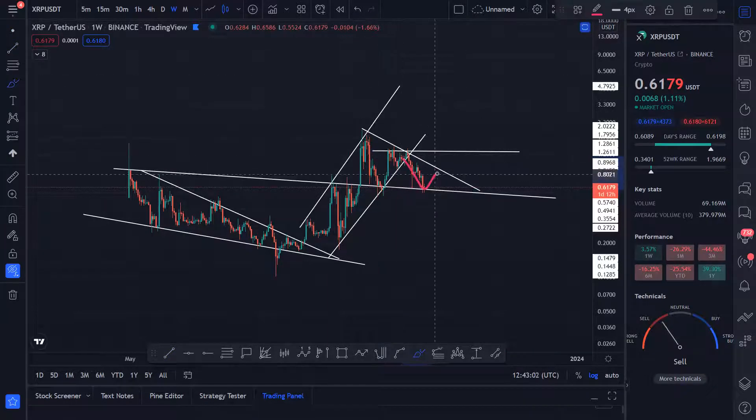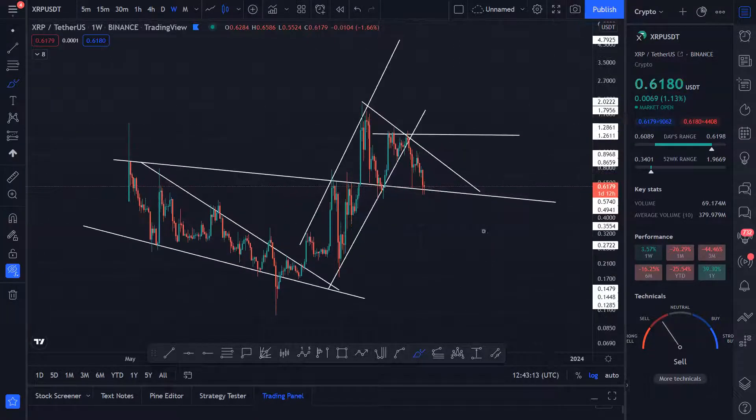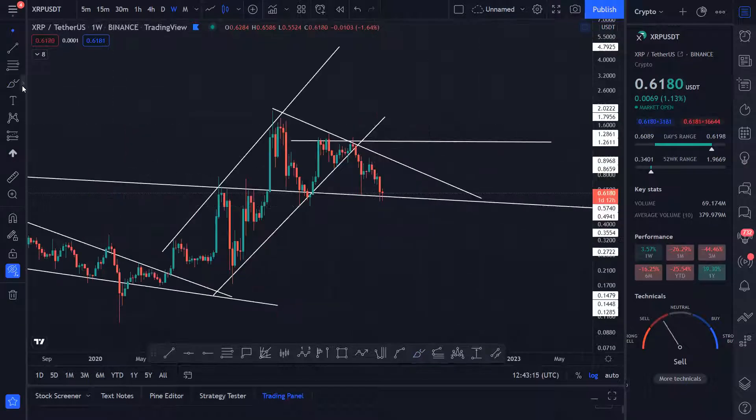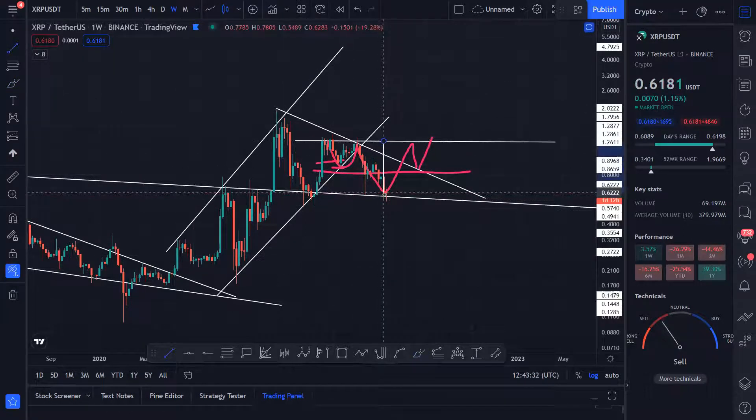Once you break this it will come and tackle this area, and then once it breaks this you will come and tackle this area over here. If you break this resistance, come up, come down, you have this support level from this trend line, and you're going to be making an inverse head and shoulders pattern. The inverse head and shoulders pattern is towards the upside.